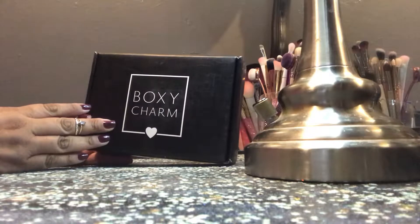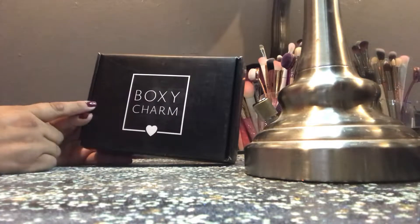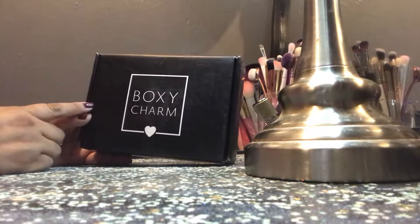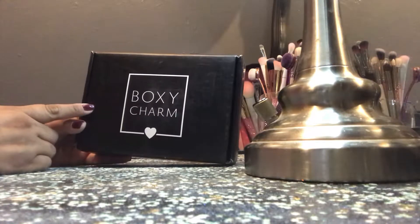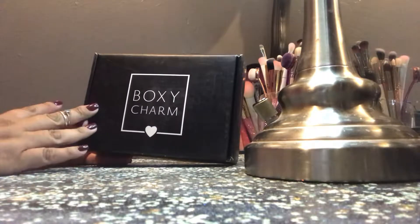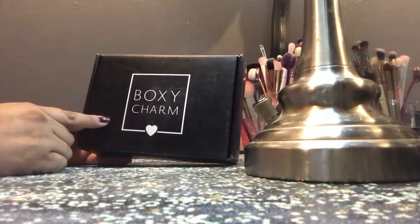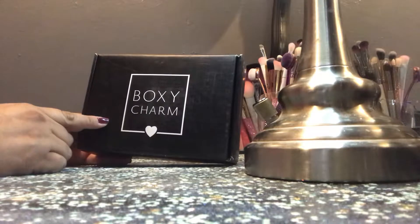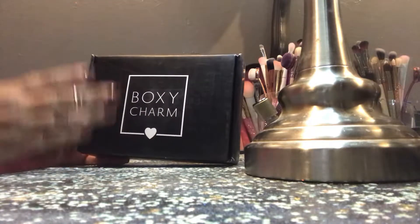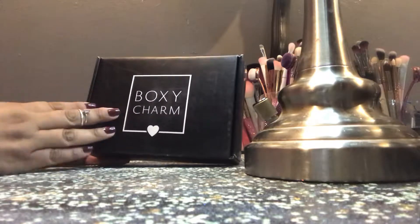This is my first ever BoxyCharm. I've never ordered a BoxyCharm before and I was just like, I really am in need of some new makeup, because I just haven't been knowing what to get. I've been a little bit in the dark lately, but I thought BoxyCharm would be a great way to try and sample new stuff. So I was really excited for September because they were going to be giving out some really fun goodies, so I was really looking forward to it.